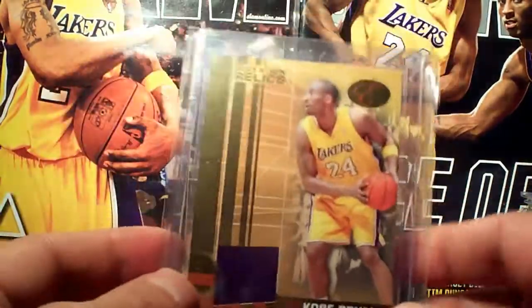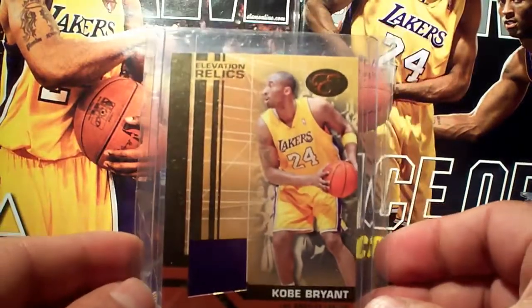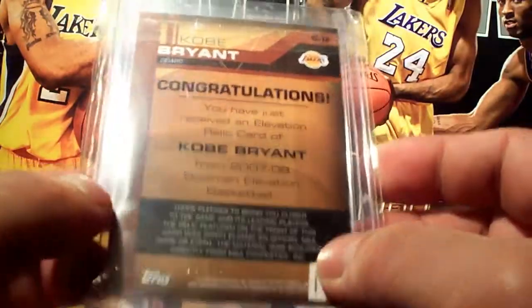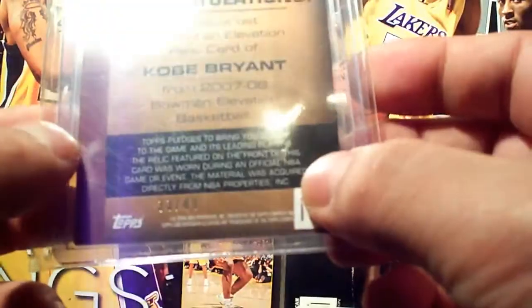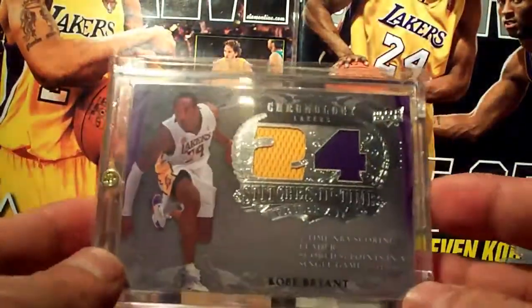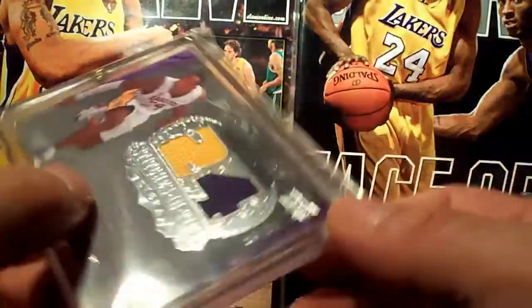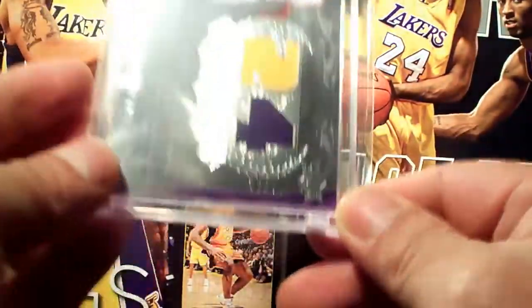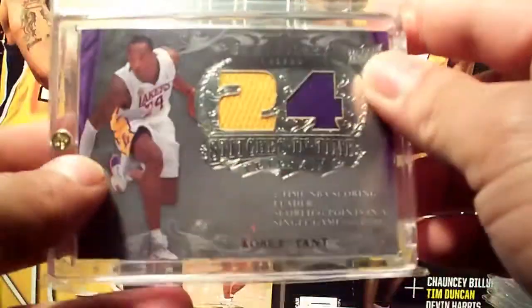The Bowman Elevation Relics red version, number 2/49. Then the UD Chronology dual jersey, number 2/99 — you can see it right there.